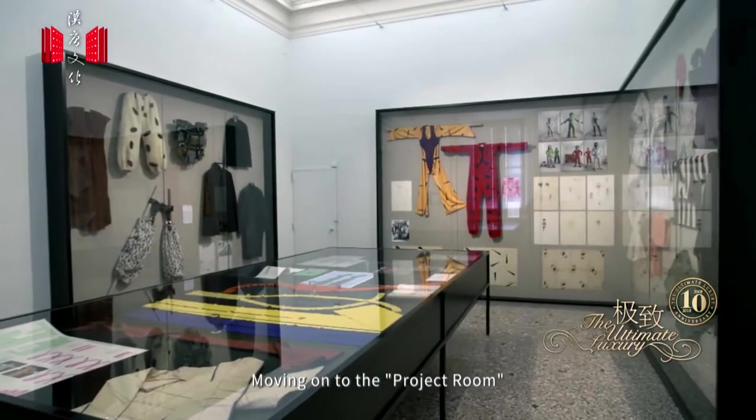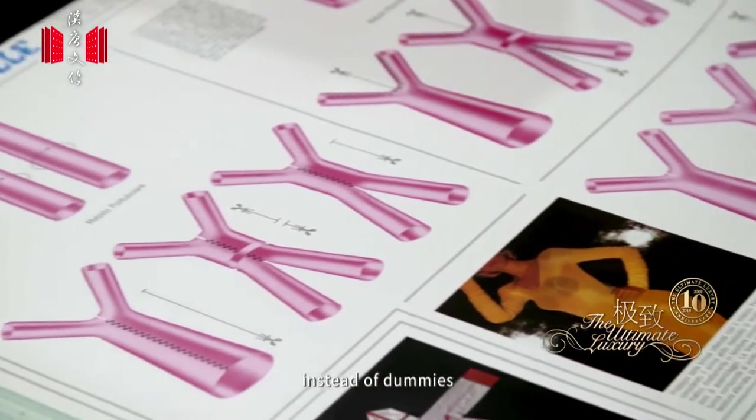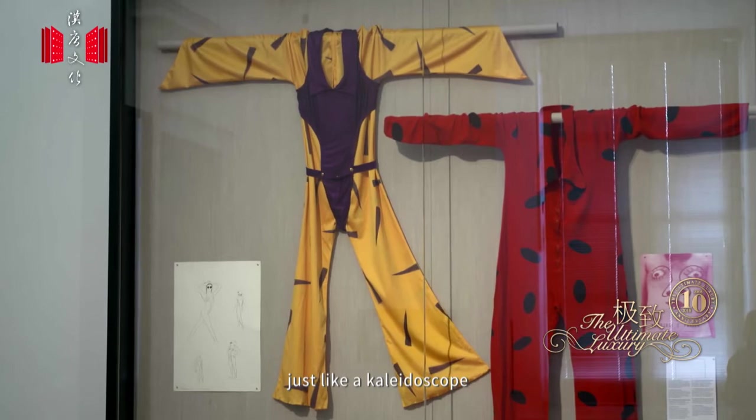Moving on to the Project Room, you can find fashion items shown on work tables instead of dummies, to emphasize the design itself. Lines, patterns, and exaggerated graphics reflect the creativity of Italian fashion, just like a kaleidoscope.